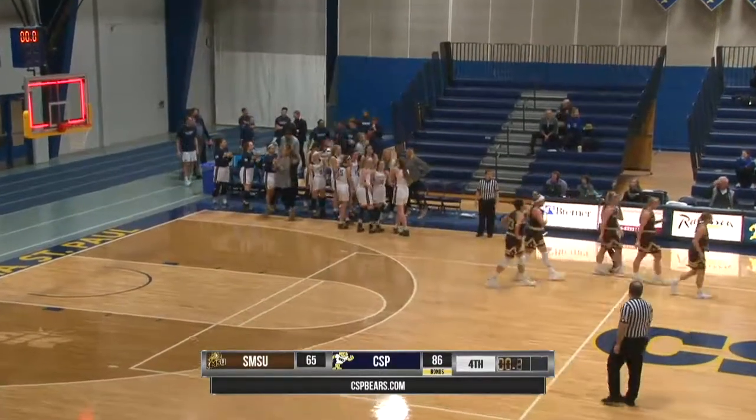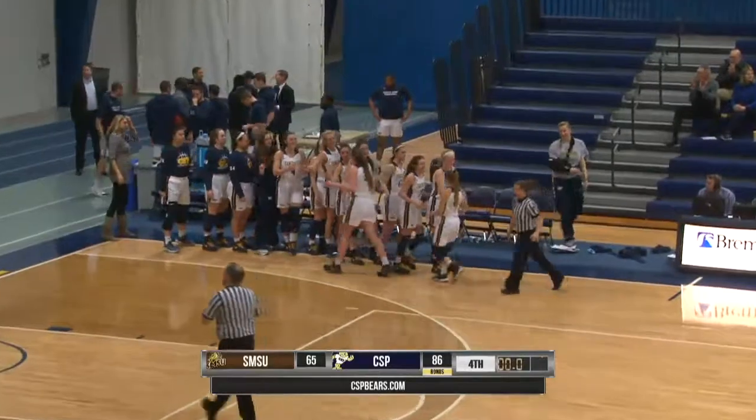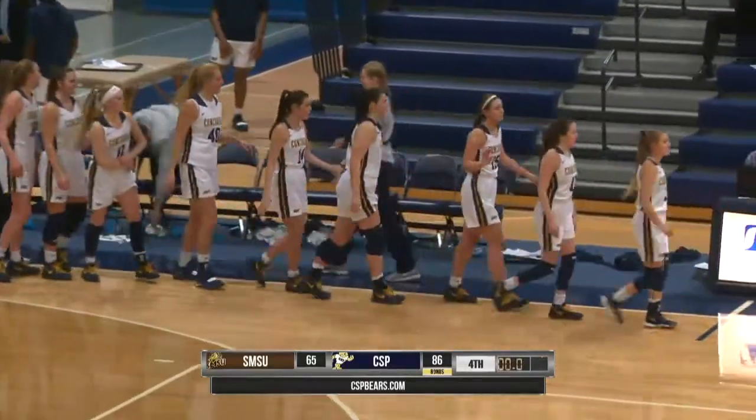86-65, the final score over Southwest Minnesota State. The Golden Bears, as mentioned, get to ten and four on the year, six and three in conference play, and stay perfect here at home.